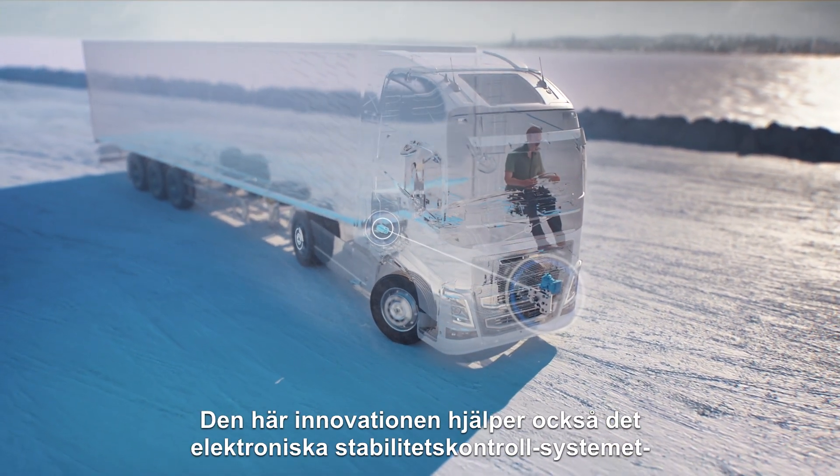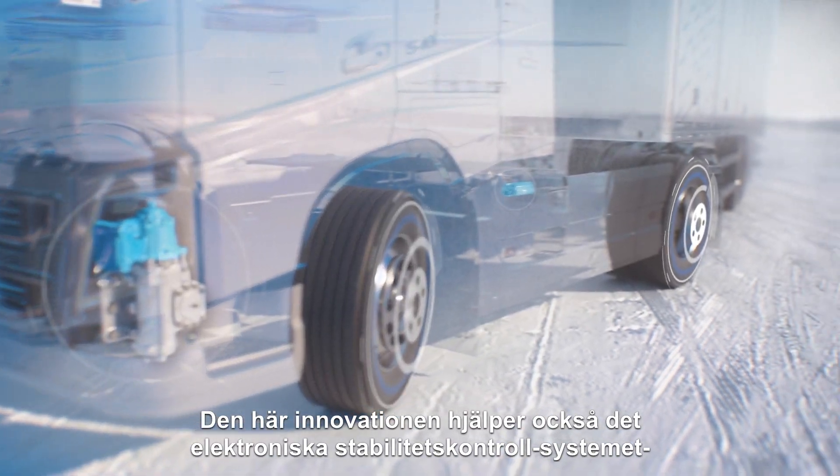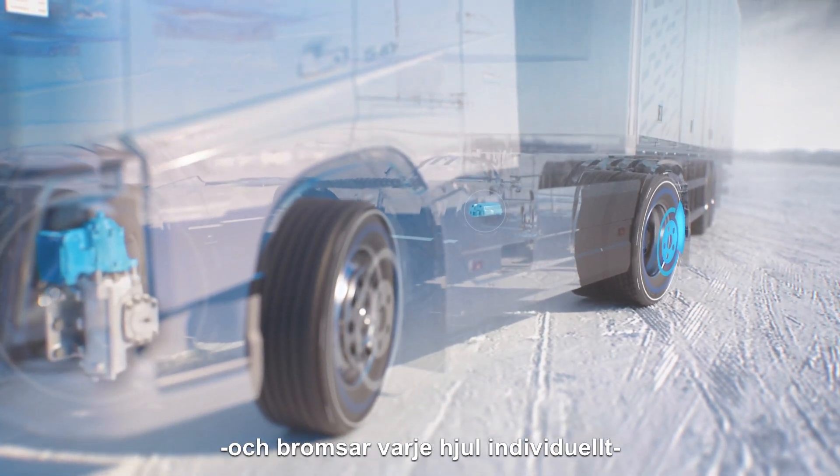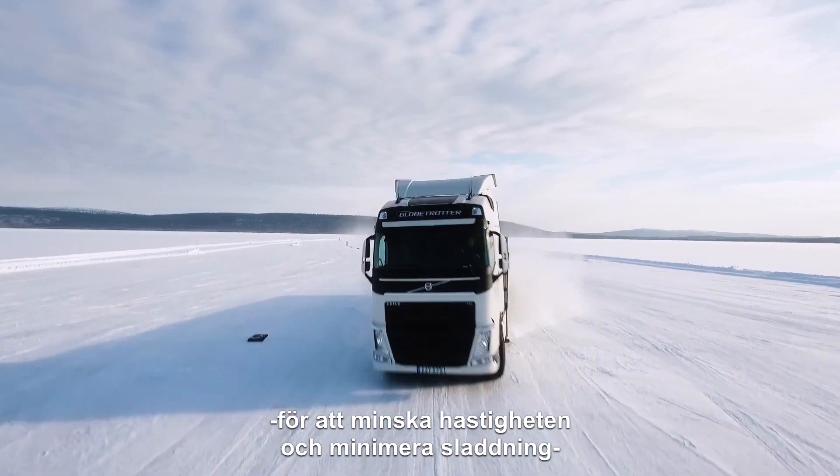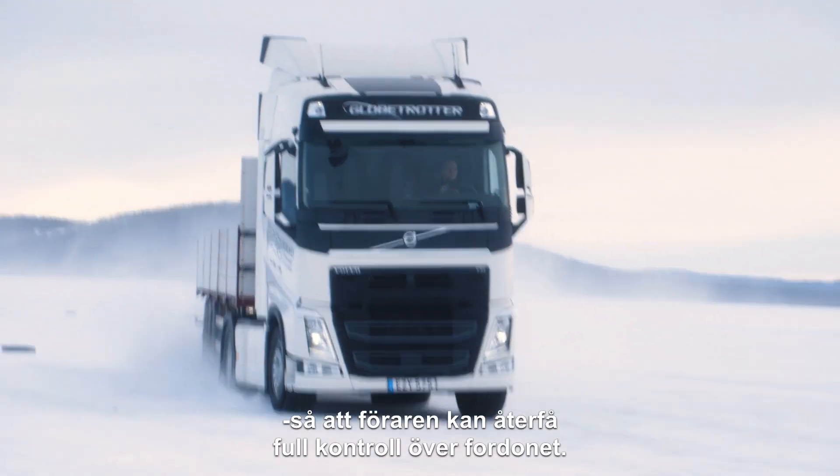The new feature also helps the electronic stability control system and engages individual braking on each wheel to reduce speed and minimize skidding, allowing the driver to regain full control of the vehicle.